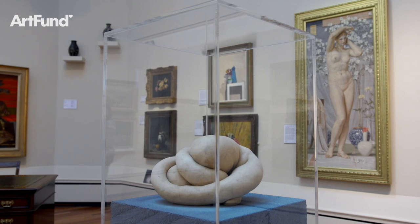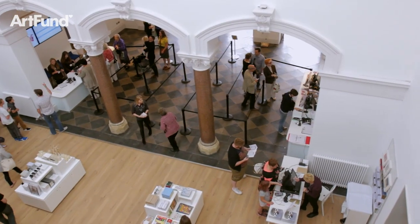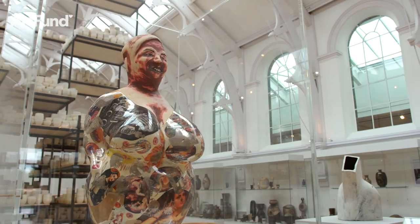Welcome to York Art Gallery, home to 600 years of fantastic art, including one of the best collections of ceramic art in the world.